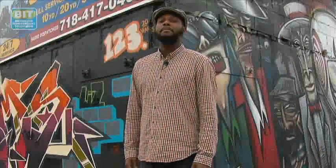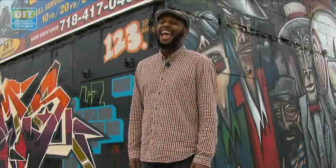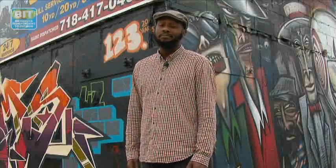Based in Brooklyn, Tim Okamura is a painter known for his portraits, most of which are set in an urban backdrop. Tim combines graffiti and realism, the result being, quite frankly, some amazingly beautiful art.